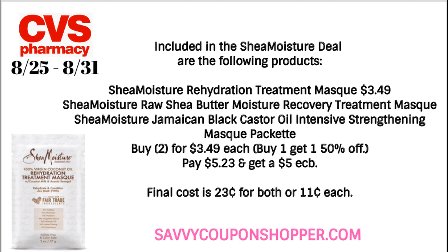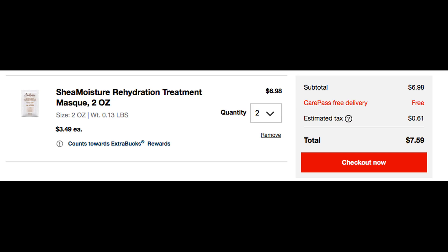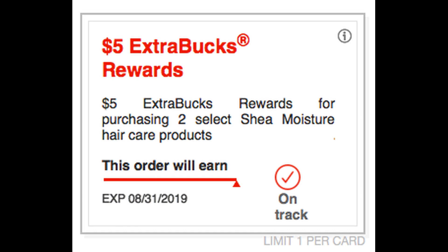A lot of stores don't carry many Shea Moisture products, so I checked online at CVS.com. The treatment packets were attaching to the $5 ExtraBuck; however, online they were not ringing up buy one, get one 50%. If anyone else had that issue, let me know — it's still a good deal but would be even better with the BOGO 50. Always double check your deals before doing them. That said, online the $5 ExtraBuck was showing as generating on the two-ounce masks.